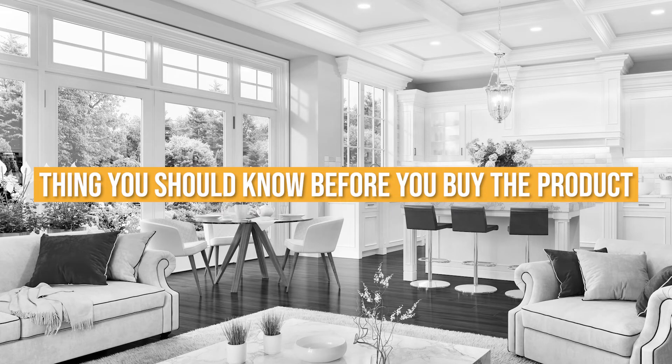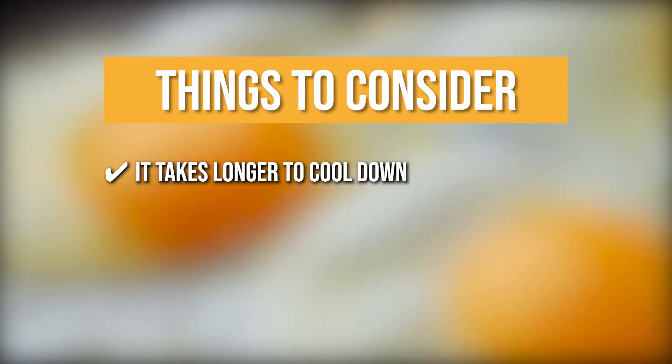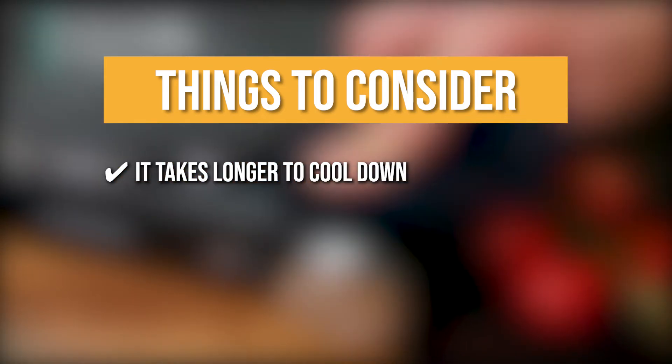Keeping all that in mind, the thing you should know before you buy the product is it takes longer to cool down: although it heats up quickly and maintains temperature very well, it can burn or dry out your meal if you are not careful enough.